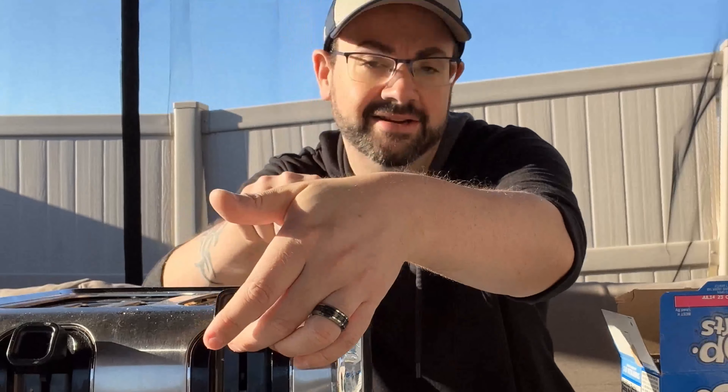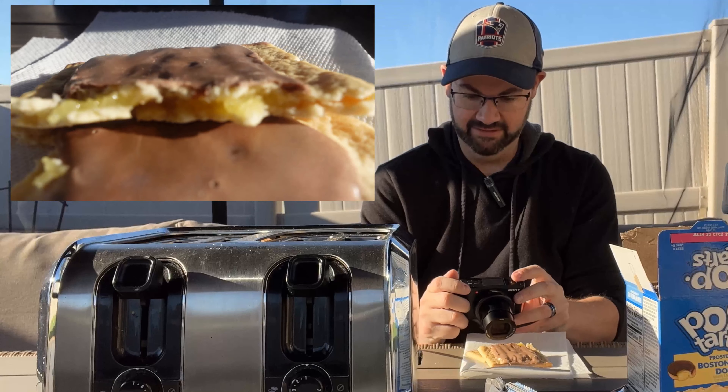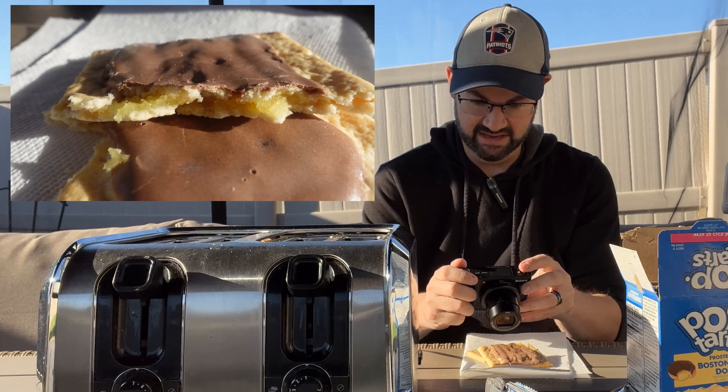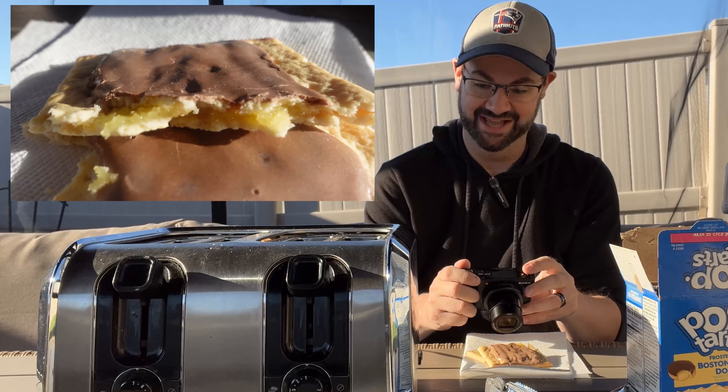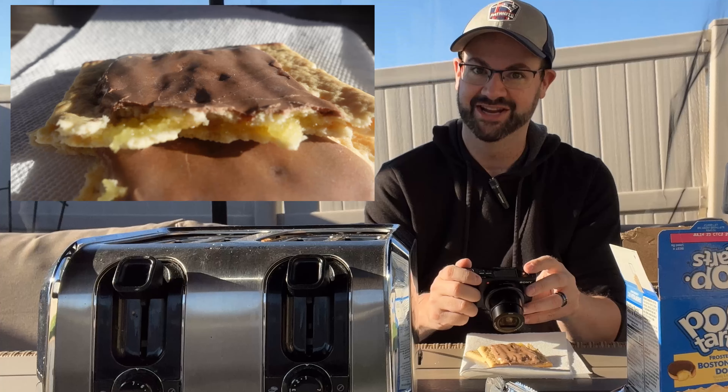Wow, that was fast! Impressive! Sure enough, it looks like we've got that leaky yellow stuff on the go, and if we get in close enough here, we can probably play a game: is that a Pop-Tart or an infection that needs some antibiotics?